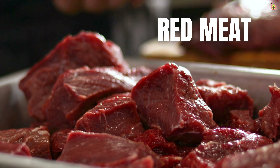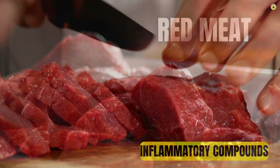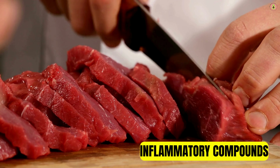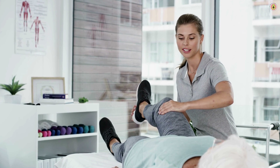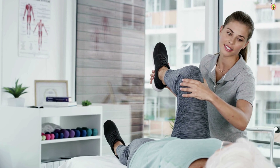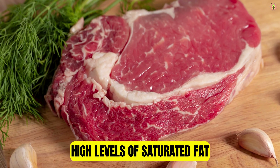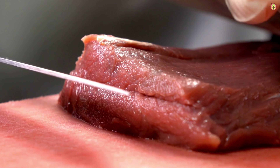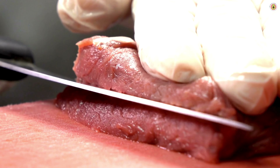Red meat is often considered one of the worst foods for arthritis due to its potential to exacerbate inflammation and joint pain. Red meat, especially processed and high-fat varieties, can contain inflammatory compounds that may exacerbate joint pain and stiffness in individuals with arthritis, contributing to systemic inflammation. Some cuts of red meat are high in saturated fat, which can promote inflammation and contribute to joint discomfort. Choosing leaner cuts and trimming visible fat can help reduce saturated fat intake and minimize its impact on arthritis symptoms.